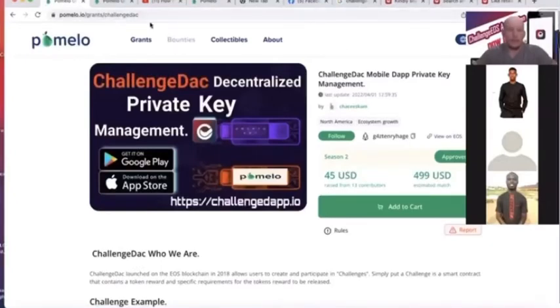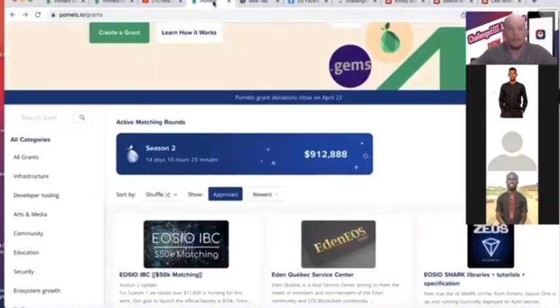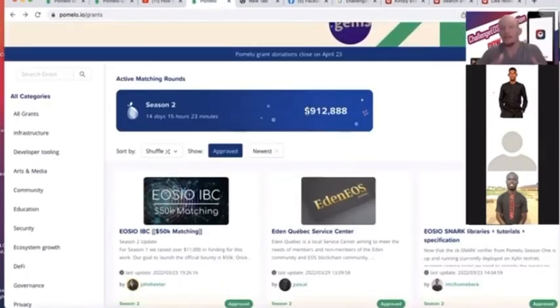To give you guys a layout of Pomelo, it's a quadratic funding platform. The EOS Foundation has set aside about $900,000 that they're going to give to these different projects, projects like ours.